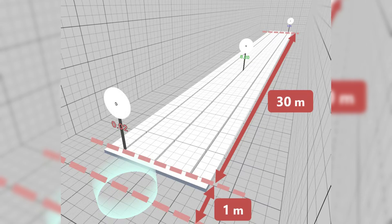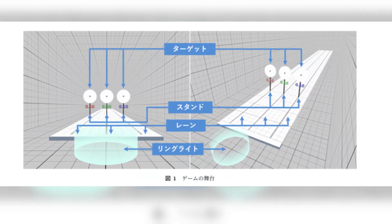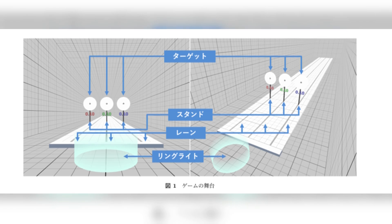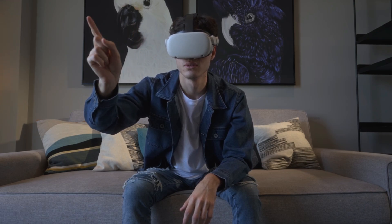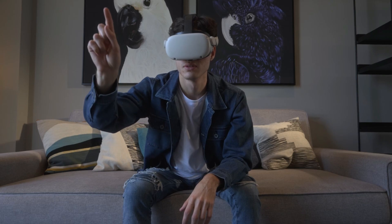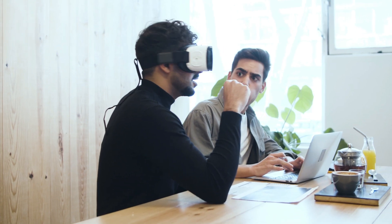Each Landolt ring rotates, with the mouth of the C pointing in different directions — up, down, left, or right. To score points, the player must use a VR controller to target the ring and then input the correct direction in which the mouth is facing. If the player gets it right, the target moves backward and the game continues. The targets are not static; they appear at different distances from the player, meaning their eyes need to constantly adjust, focusing on each target as it moves.